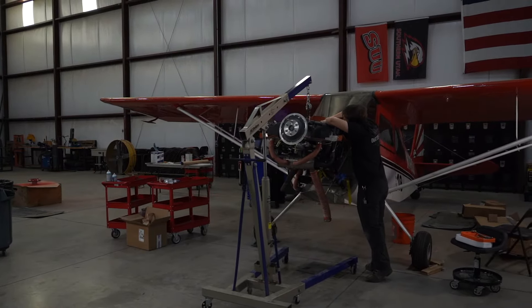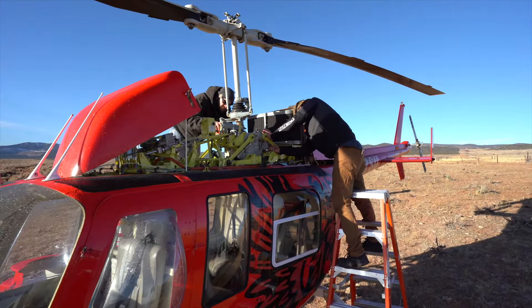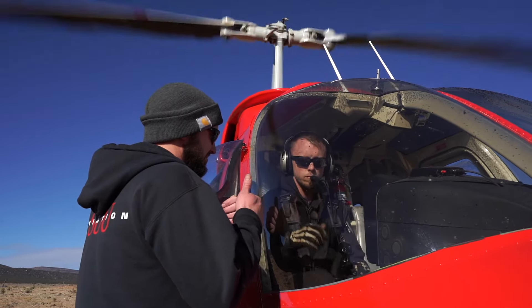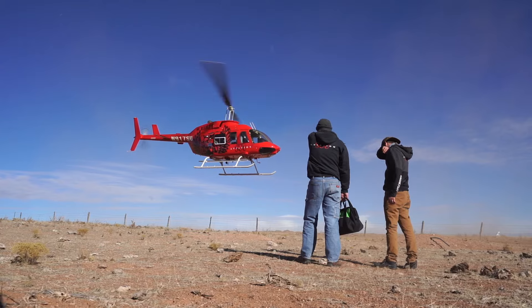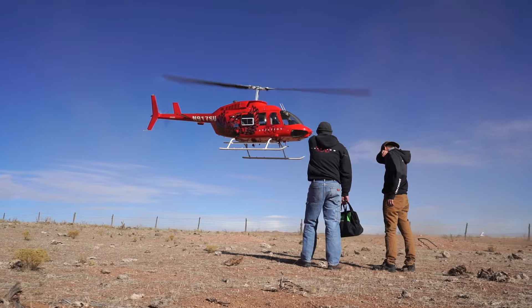It's not necessarily specific to what you can and can't work on — it's what you can and cannot return to service. And that's what being an A&P is really all about: your legal ability to return aircraft to service after maintenance. Pretty much anybody in the world can work on an aircraft, but it's not legal to fly after they've done so. An A&P is the one that signs off that work and takes responsibility for that work. That's kind of an overreaching idea of what an A&P is.